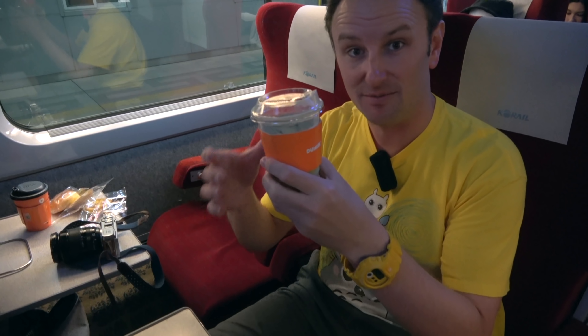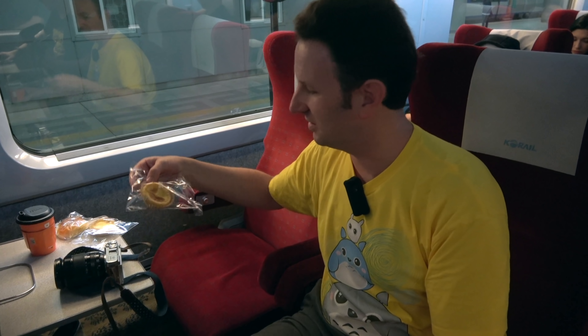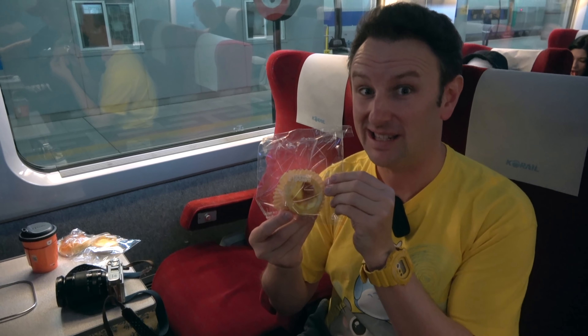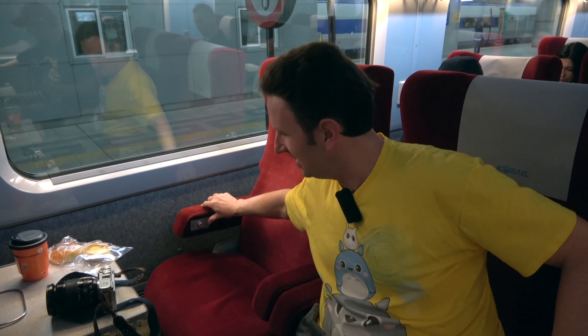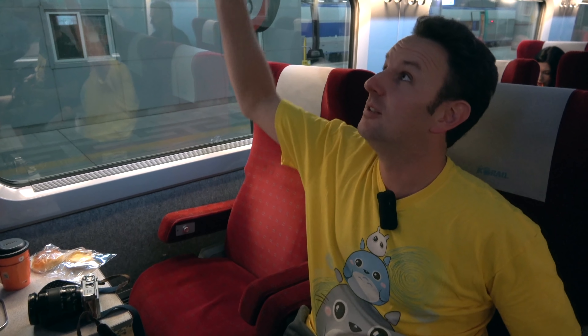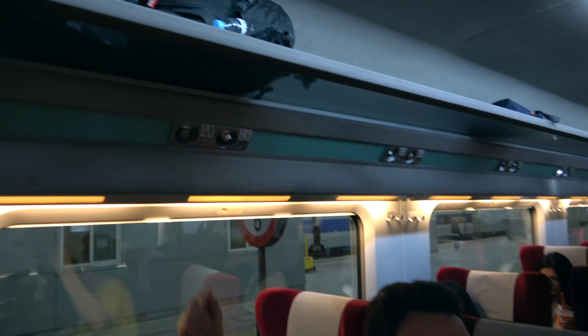We've got our drinks that we got from Dunkin' Donuts — green tea latte. We didn't go for donuts, we went for egg tarts. Have you seen these at Dunkin' Donuts in the US? Not so much. The seats also have power in them, they recline nice and comfy, room for luggage up on the top, and there's bathrooms on the train, so overall looks like it'll be a nice experience.